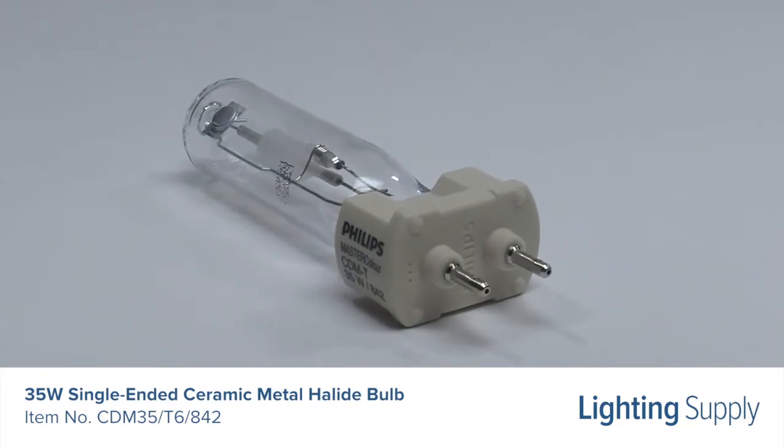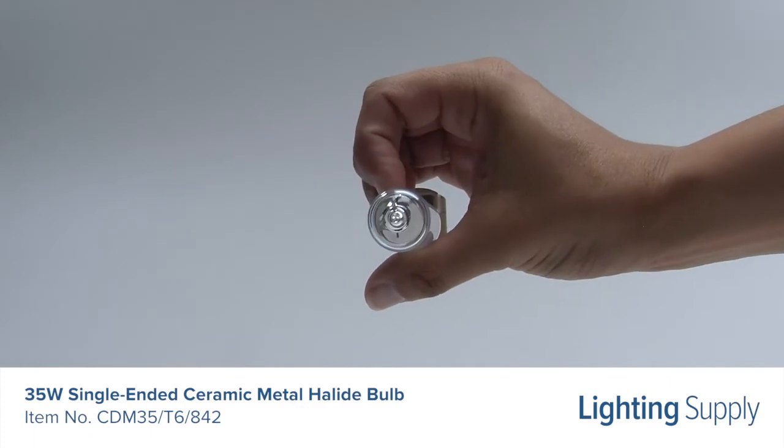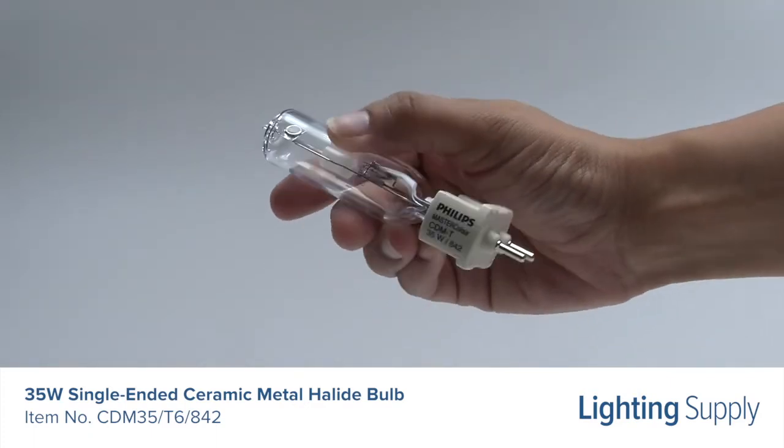This bulb has a universal burn position and is approved for enclosed fixtures only. It has superior color rendering, making colors appear brighter and truer than with standard metal halide lamps.